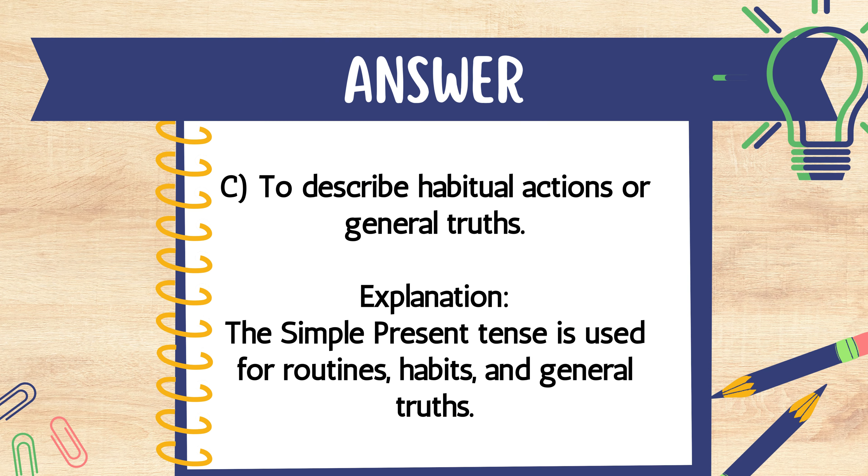The answer is C. To describe habitual actions or general truths. Explanation: The simple present tense is used for routines, habits, and general truths.